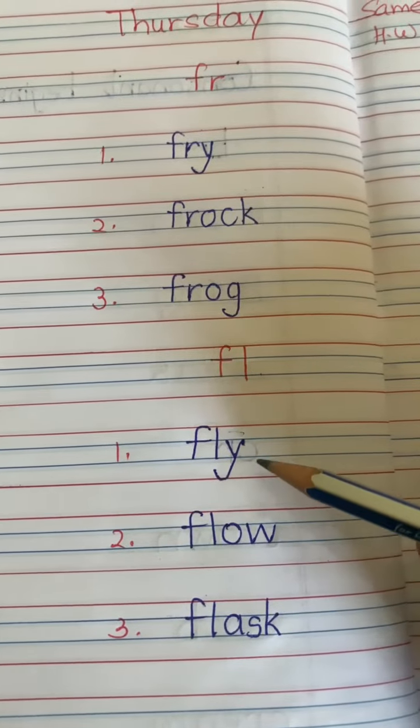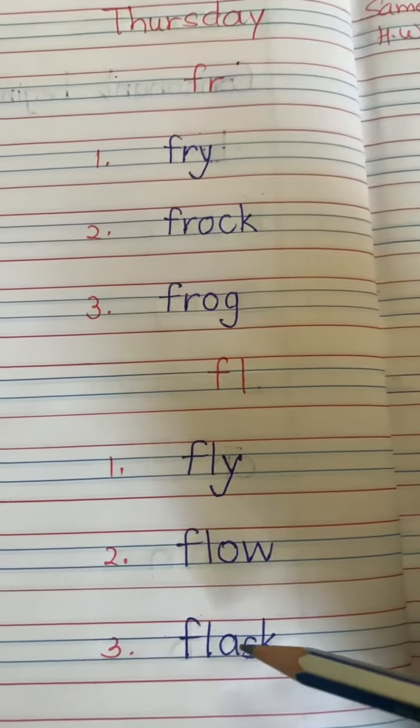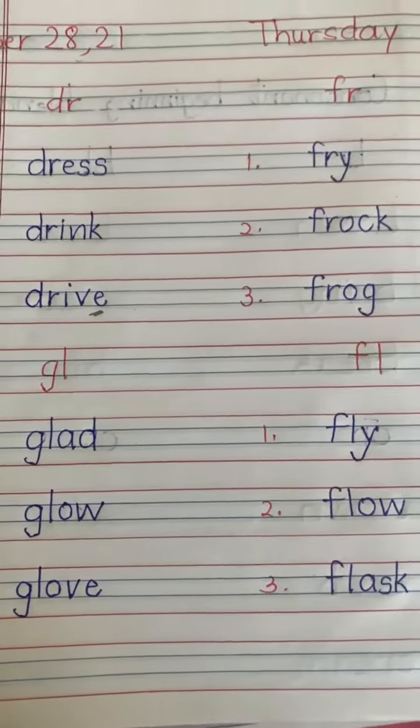Next is FL sound words. FLO WI — Fly. FLO ASK — Flask. So practice reading and writing these words in your English notebook.